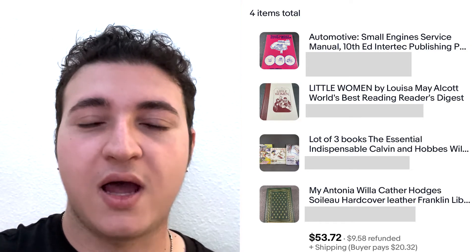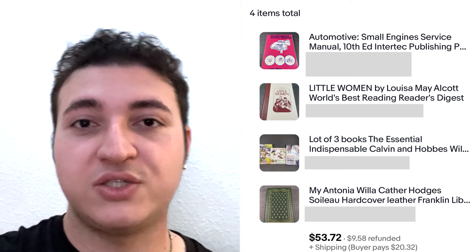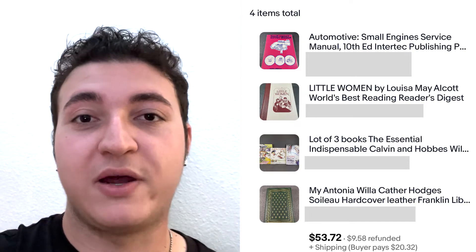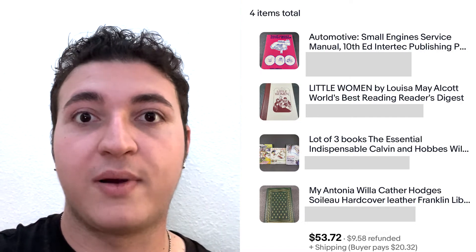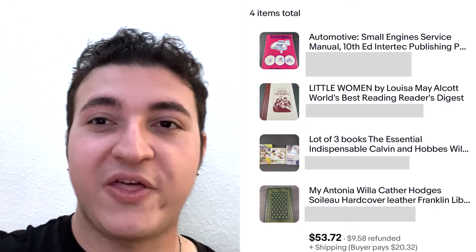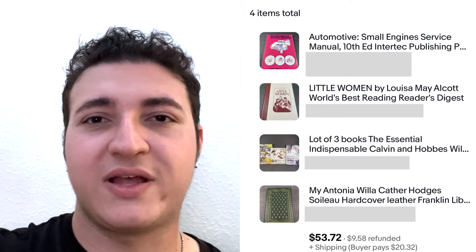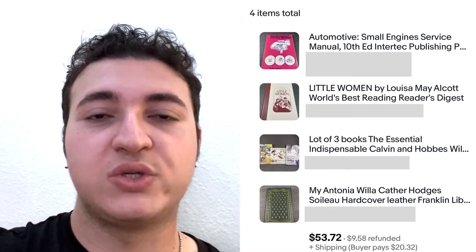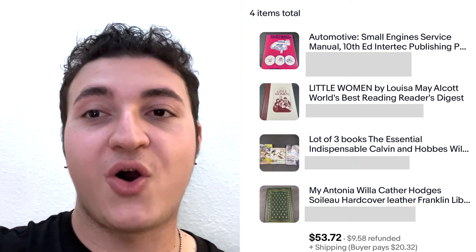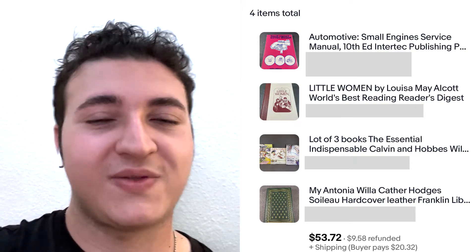The other interesting one in that order was an automotive book. Vintage automotive books are great — whether it's about an engine specifically, a car, or a car part, those things go for great money consistently. This one sold for around $10 to $12, nothing crazy, but I knew as soon as I saw it I was listing it. Be on the lookout for these — they're always consistent sellers. That combined order was $53 in total going to one person, one box, very easy to ship.